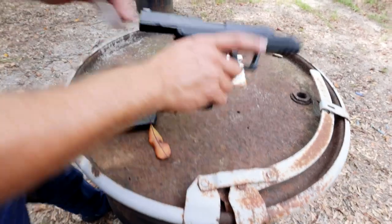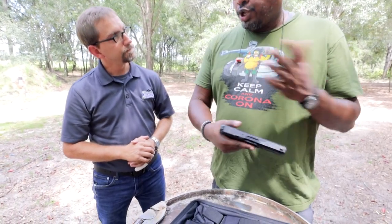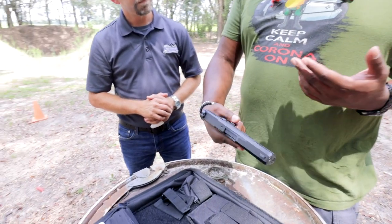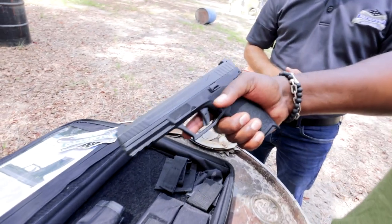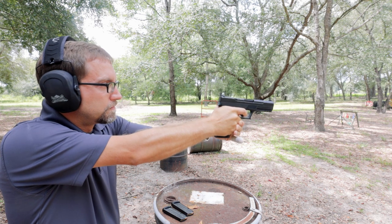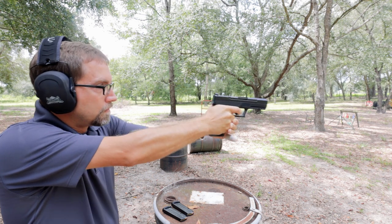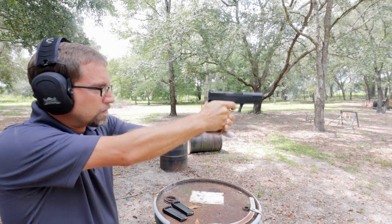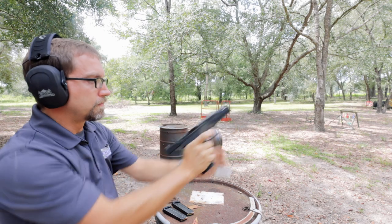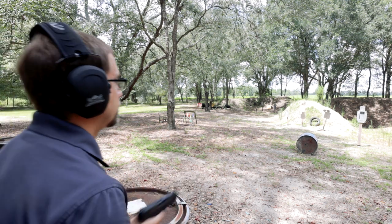There are other options out there in the 5.7 market. I have smaller paws, and ergonomically they did a great job developing this — it fits my hand perfectly. I have bigger hands, large ones, and I think it fits really well in there too.